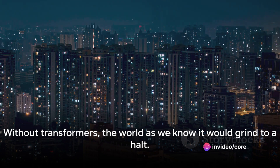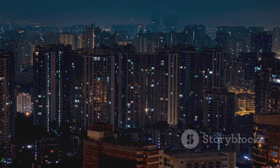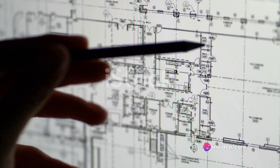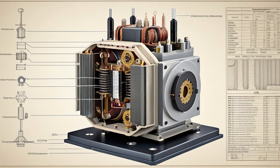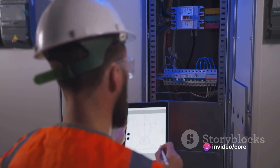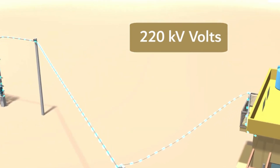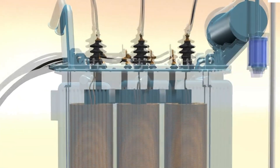Let's take a moment to appreciate these silent workhorses of our modern age. Without transformers, the world as we know it would grind to a halt. Transformers are more than meets the eye — they are an integral cog in the wheel of modern life, silently and efficiently doing their job. From the basic principles of electromagnetic induction to the intricate design of their core components, transformers showcase an incredible feat of engineering. They are essentially the chameleons of the electrical world, adept at changing one form of electrical energy into another, facilitating the flow of electricity from power plants to our homes, offices, and industries.